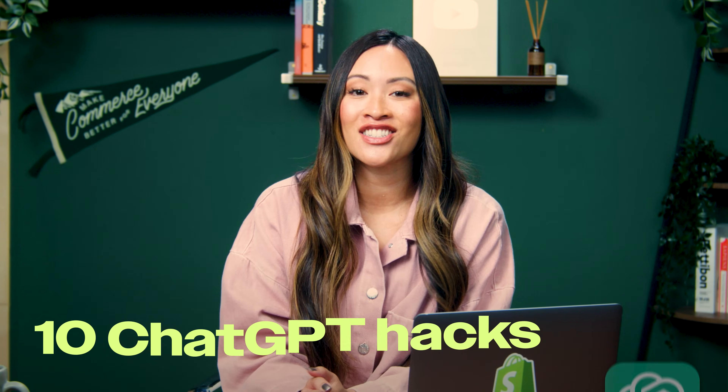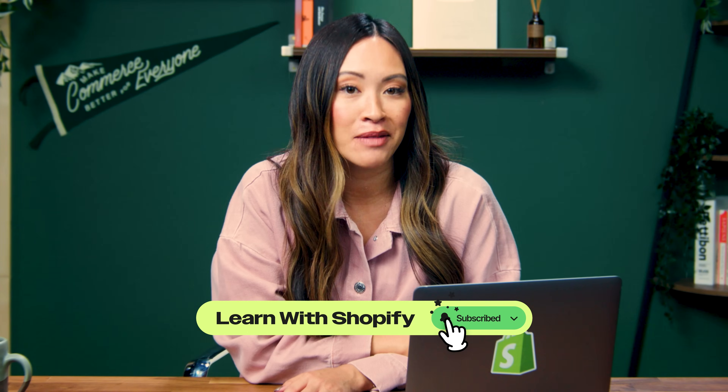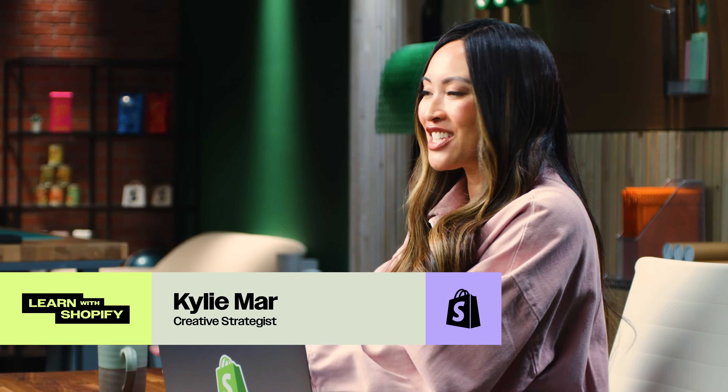And there you go — 10 ChatGPT hacks that'll seriously save you hours, whether you're building a business, freelancing, or just trying to get your life together. If you found even one of these helpful, hit that like button, subscribe to Learn with Shopify for more time-saving business building tips, and drop a comment down below if you've got your own favorite ChatGPT hack that we didn't mention. I'm Kylie Maher — catch you in the next one.